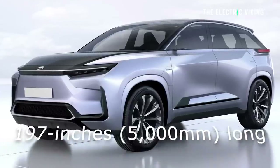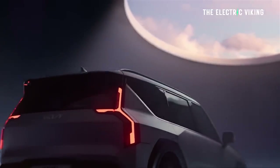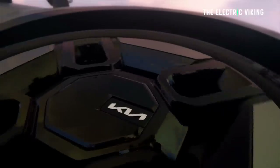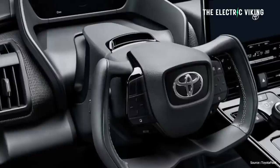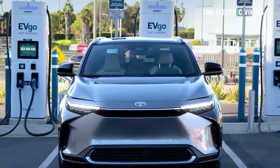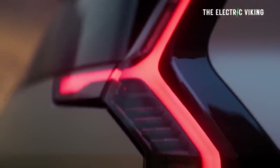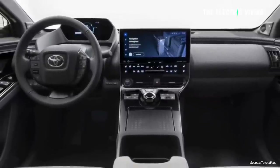The BZ5X will be around 197 inches or five meters long, almost identically sized to the Kia EV9. The Kia EV9 starts at just under $60,000 and tops out at about $90,000, with similar pricing in other markets. Toyota believe that by the time this vehicle comes out in 2025 they will have better technology. The EV9 currently has far better technology than the BZ4X — fast charging for the BZ4X is 150 kW, relatively slow compared to the EV9's 350 kW. Toyota say their new 2025 EV will have much better technology.